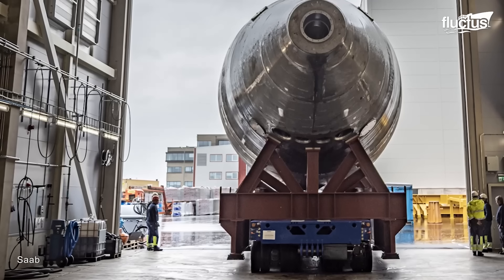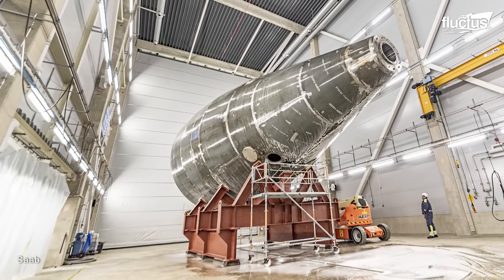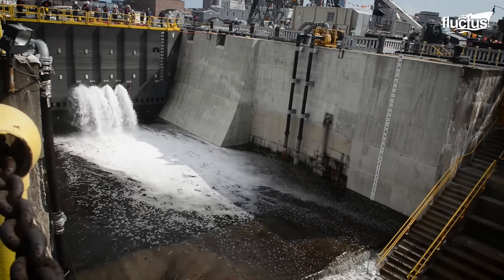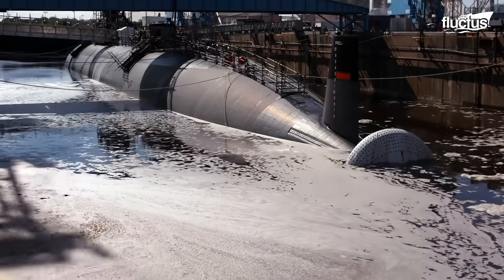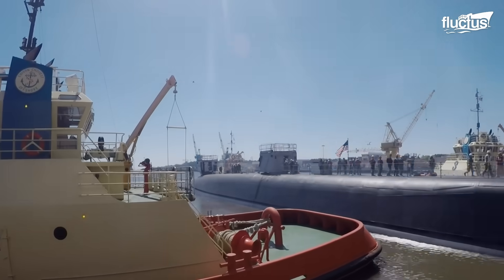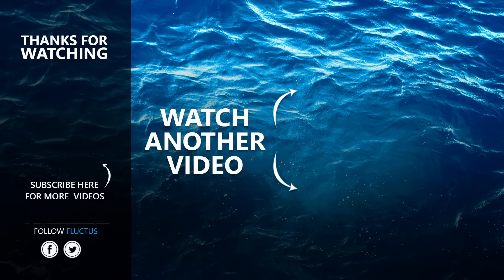SAAB's approach to submarine design is characterized by evolution and innovation, embracing evolutionary design and gradually implementing new technologies. Dry docks and shipyards are pivotal in both the manufacturing and maintenance processes of naval vessels, including ships and submarines. They serve as the heart of the maritime industry, playing a crucial role in ensuring the readiness, safety, and efficiency of these vessels. That's the end of this video — make sure to subscribe to this channel so you don't miss any of our new content. See you next time.